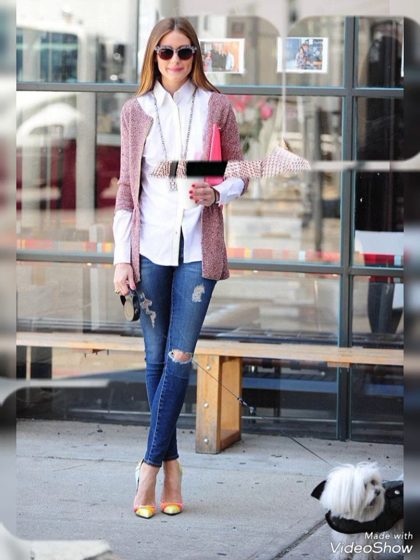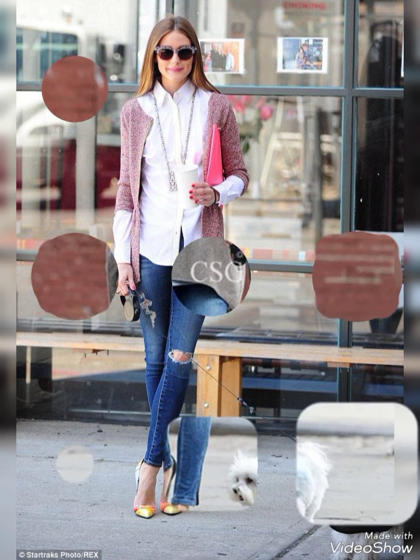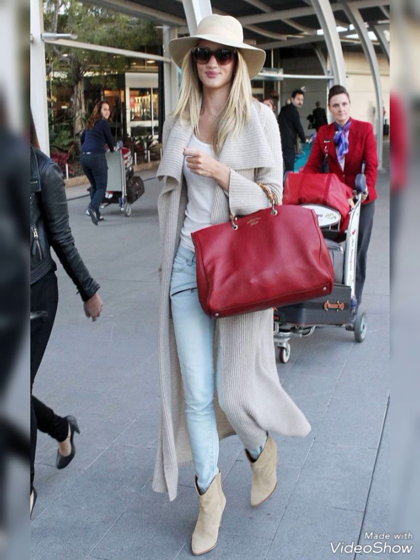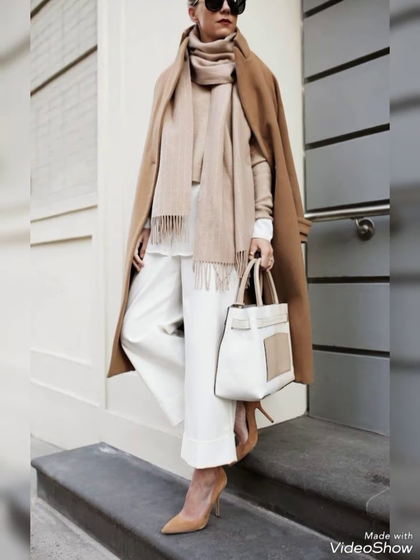Pair the puffer jacket with leggings or skinny jeans and finish the ensemble with high-top sneakers or winter boots. In summer street fashion, you will find the flowy sundress — choose a lightweight, flowy sundress in vibrant colors or patterns.